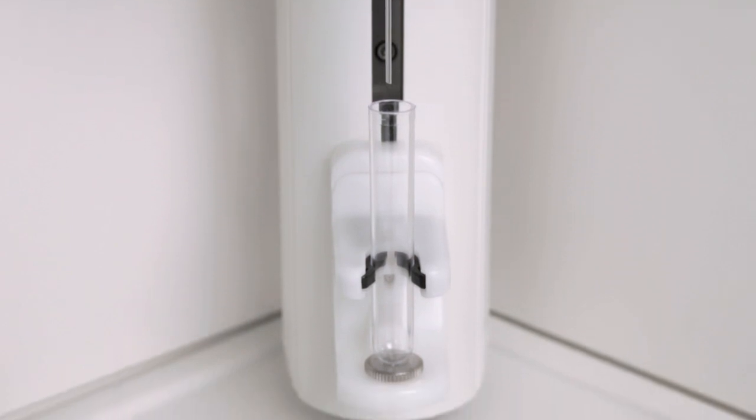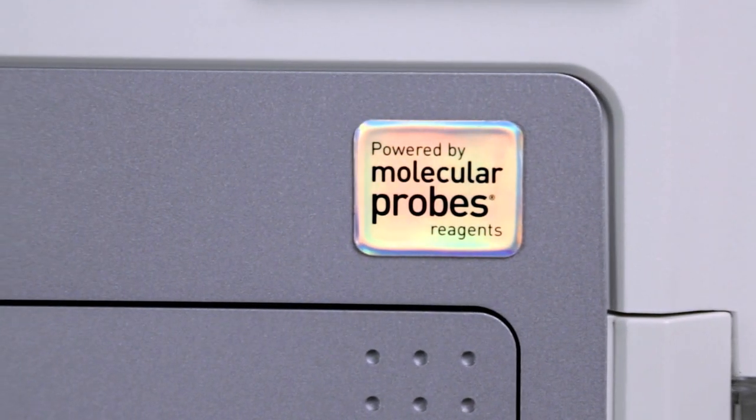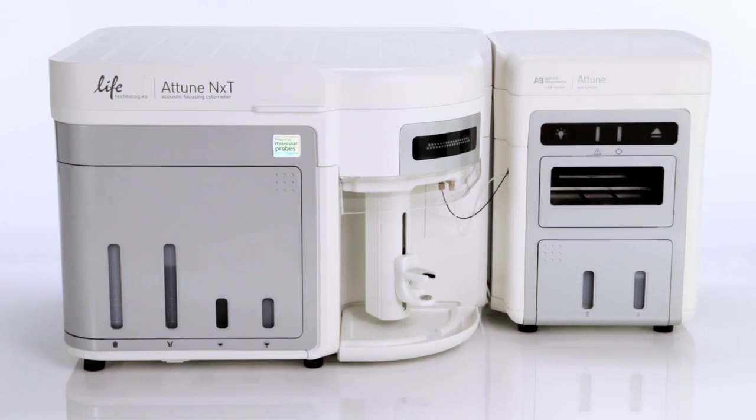My favorite flow rate is the best one for the sample that I'm running. So really it's the flexibility that I love, not the individual flow rate. With the NXT you can now run concentrated samples at conventional rates, but you can also explore another order of dynamic range for dilute samples, or simply to go faster.